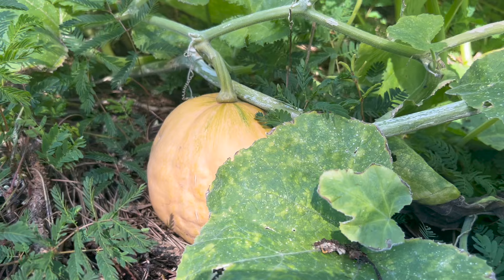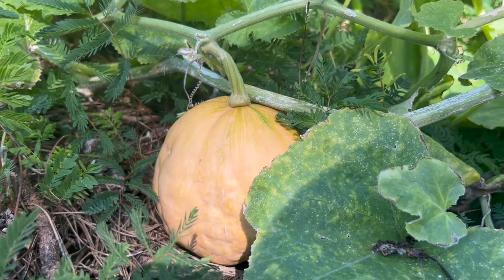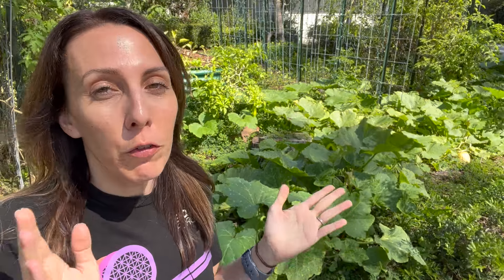Number two is going to be Seminole pumpkin. This pumpkin is amazing — it can grow anywhere from half a pound up to 15 pounds, and what's amazing about it is it tastes just like butternut squash. From butternut squash ravioli to butternut squash alfredo to just baking it like a butternut squash, this is a delicious pumpkin you need to get into your garden.